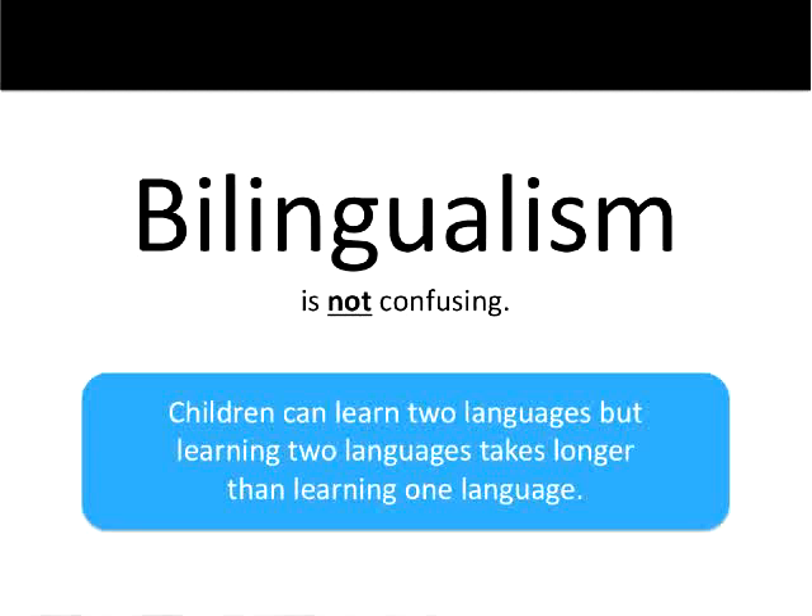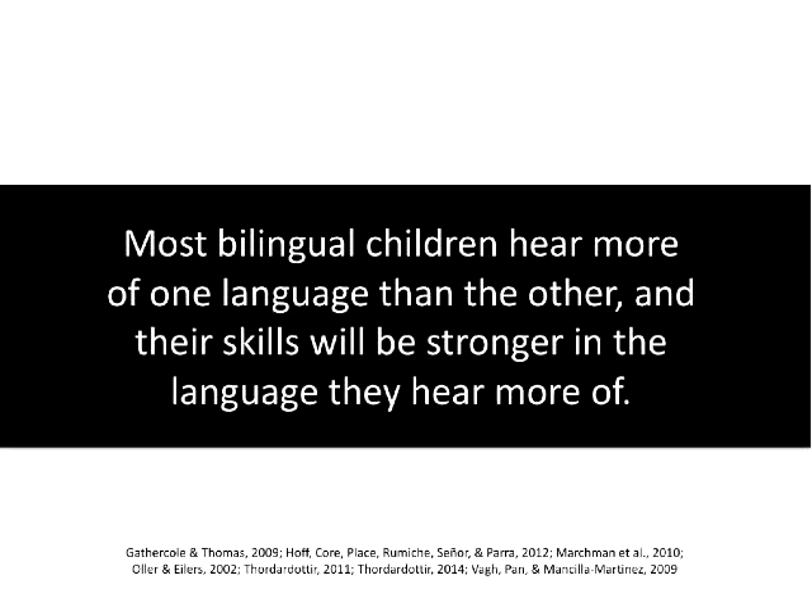The first main point is that bilingualism is not confusing. Children can learn two languages, but learning two languages takes longer than learning one. We joke in our research meetings that bilingual children are not awake twice as long as monolingual children, so it just takes a little bit longer to learn two languages. Most bilingual children hear more of one language than the other, and their skills will be stronger in the language they hear more of. Children learn language roughly in the proportion that they hear it.